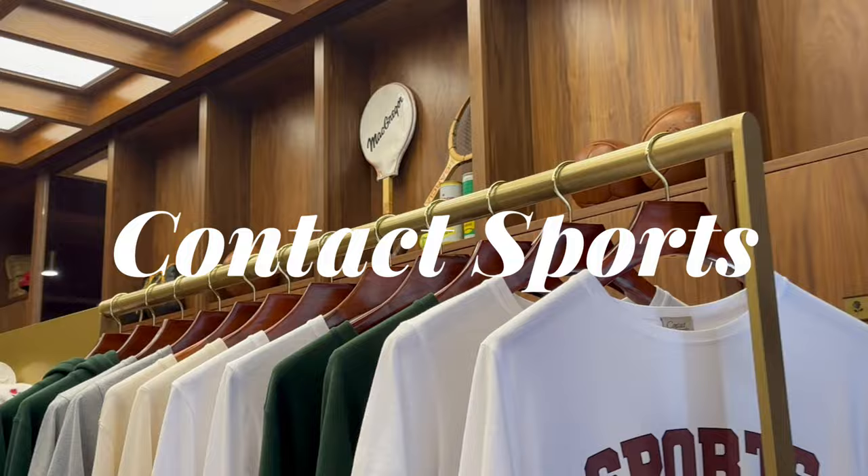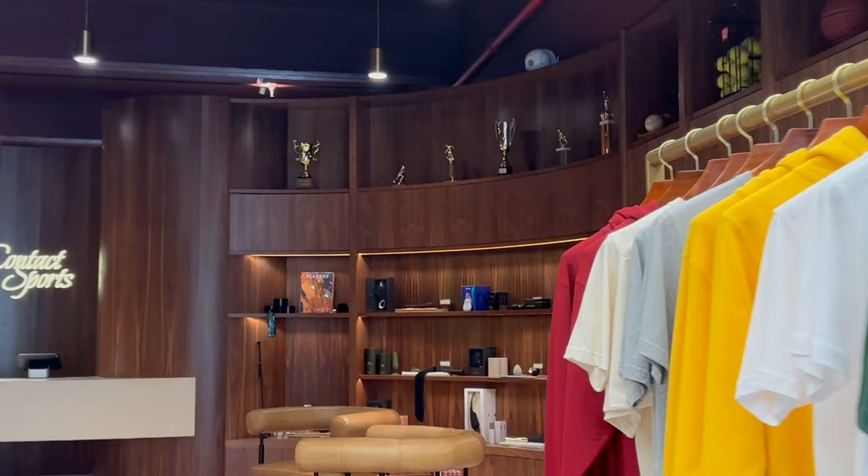We ended up at Contact Sports and I thought it was actually pretty cool. They had a lot of dope crewnecks, and I'm really excited for the fall, so check those out.